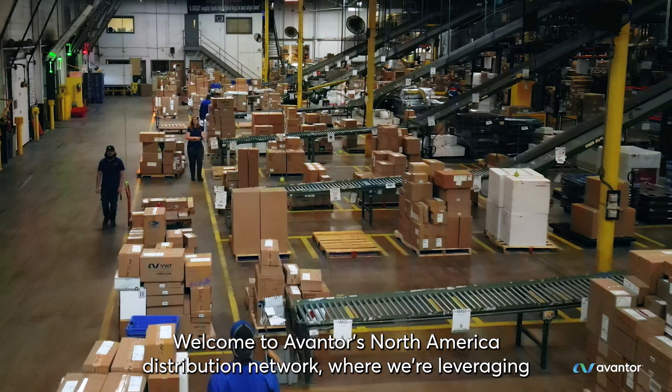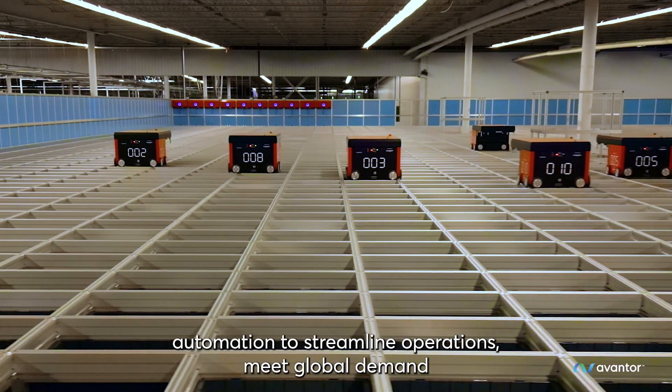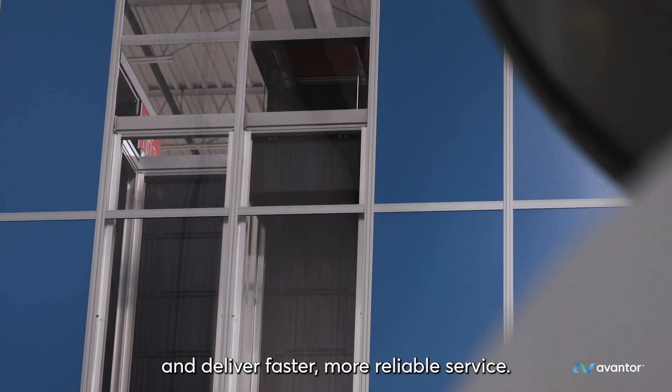Welcome to Avantor's North America Distribution Network, where we're leveraging automation to streamline operations, meet global demand, and deliver faster, more reliable service.